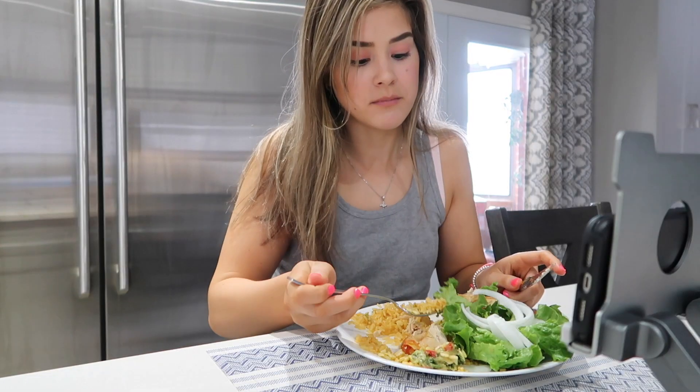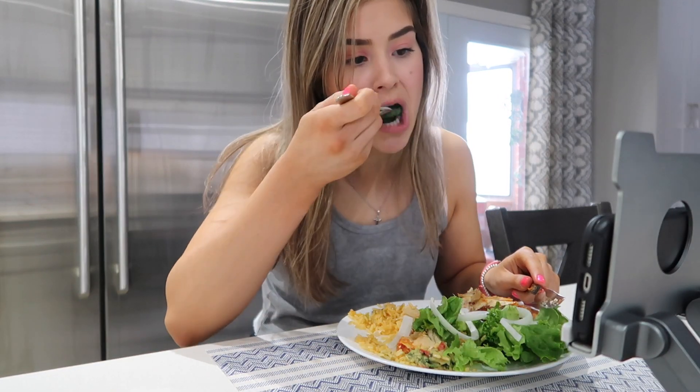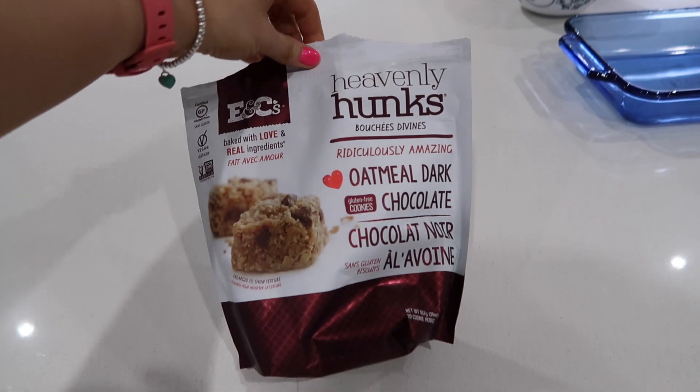This lunch was actually a combination of both takeout and homemade food. The chicken is what my grandmother made on the weekend, and the rice is takeout rice from a Portuguese restaurant in my area.